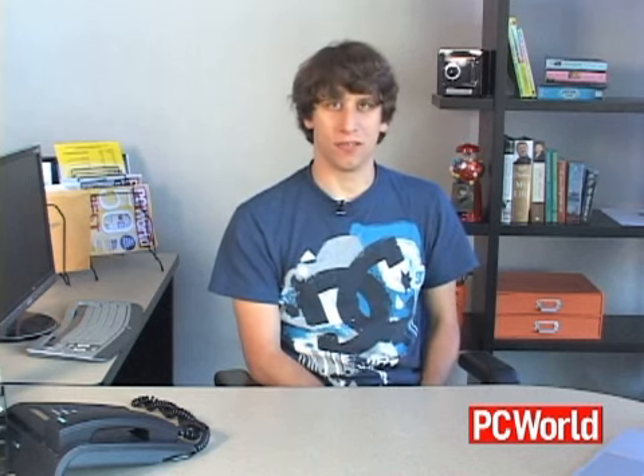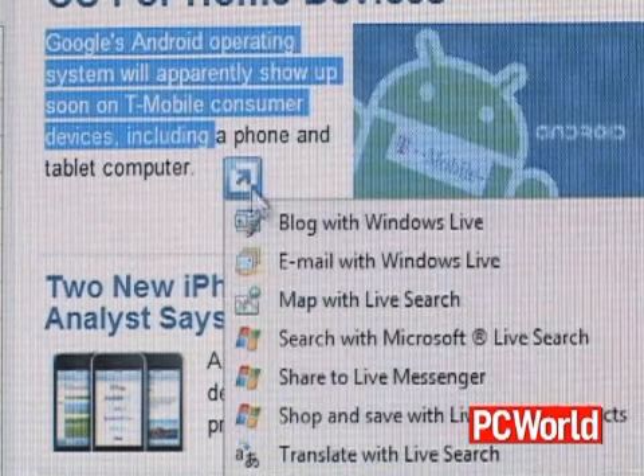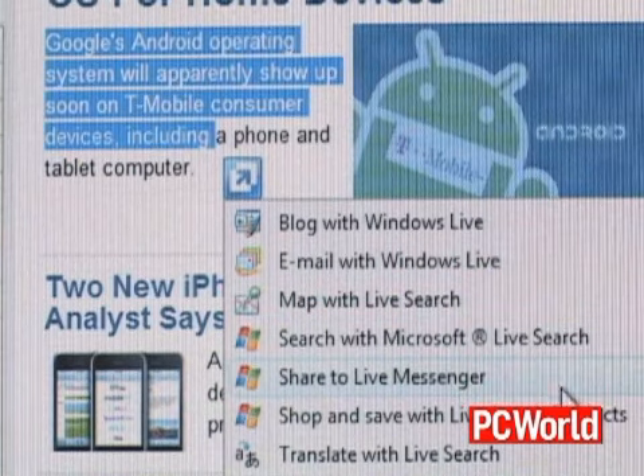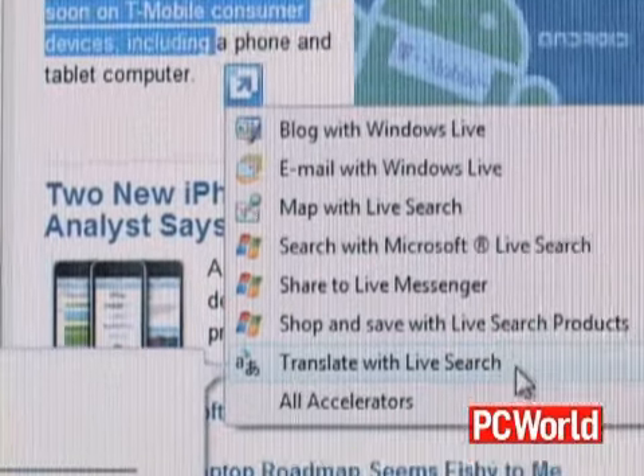A particularly handy new feature in IE8 is called accelerators. The way these work is you select a block of text and right-click it, and then you'll get a drop-down menu that gives you access to a number of different web services.